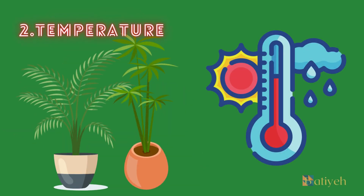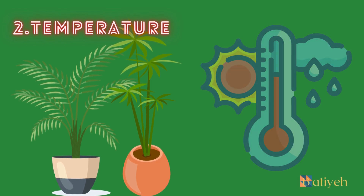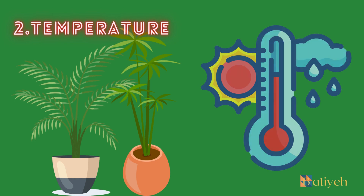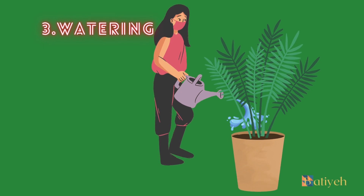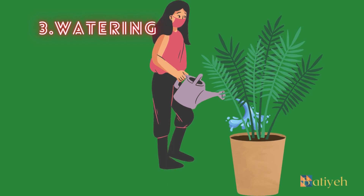Temperature: These palms thrive in temperatures between 65 to 75 degrees Fahrenheit (18 to 24 degrees Celsius). Protect them from drafts and sudden temperature fluctuations, as they are sensitive to cold air. Watering: Keep the soil consistently moist but not soggy. Water when the top inch of soil feels dry to the touch. During the growing season — spring and summer — you may need to water more frequently, while in winter, reduce watering.